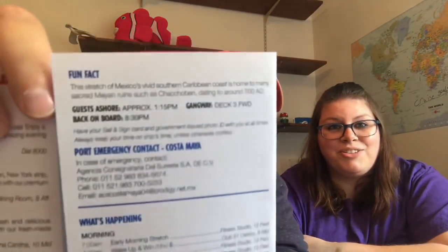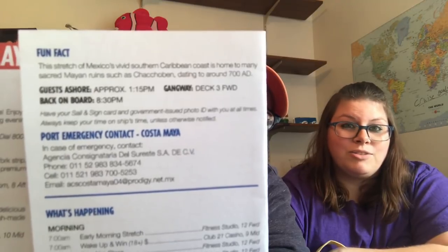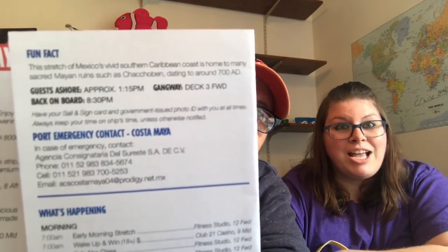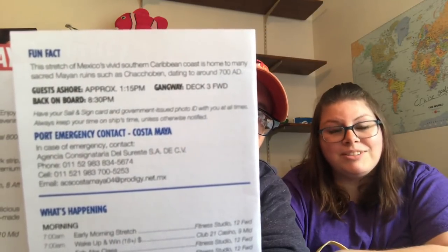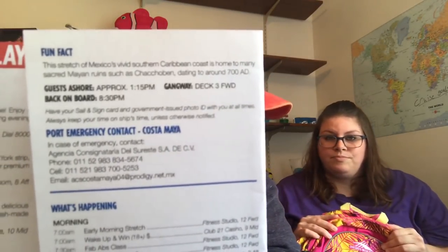Next up is the Fun Times — welcome to Costa Maya, this is her moment. Inside the Fun Times on the second page there's emergency information. It tells you when to be on the ship, what time you dock from the port, and gives you some information if something happens. This is very good to bring with you just in case.